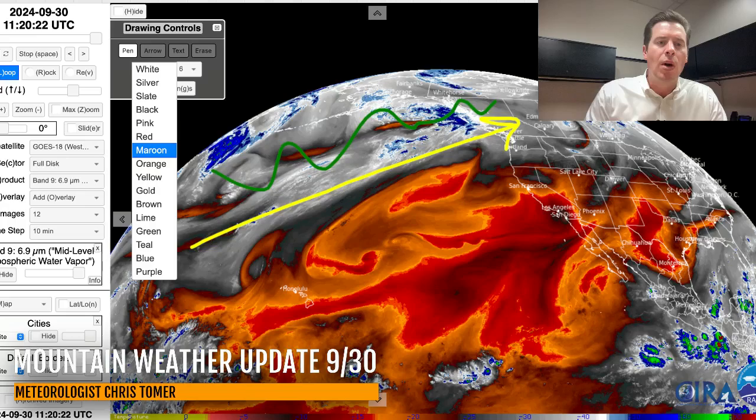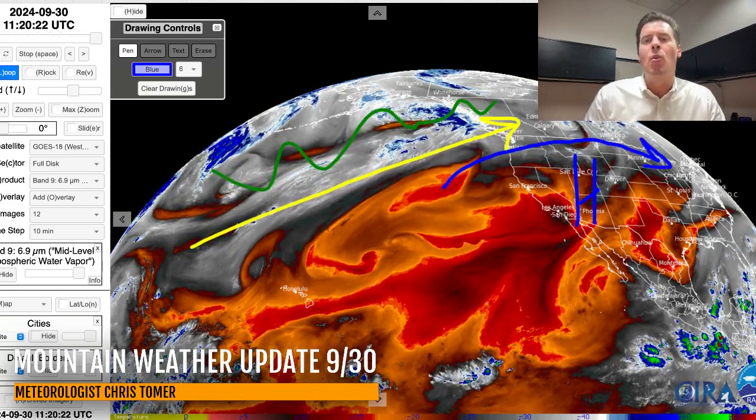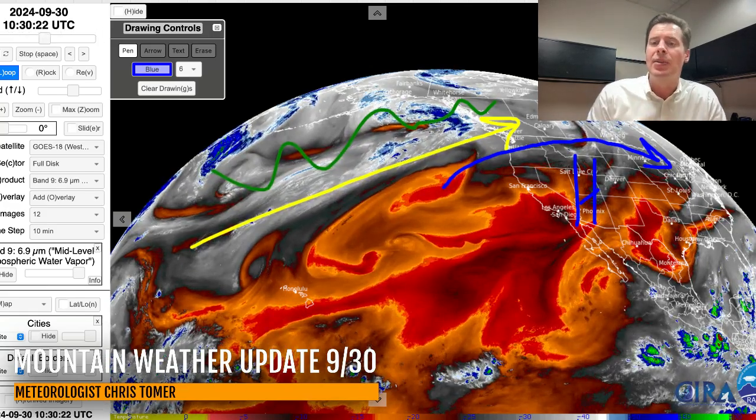For the lower 48, what we're looking at is mainly high pressure. Everything is just running up and around this area of high pressure and then down into the Midwest. This is keeping the West high and dry. This is a climb high forecast, and I'll explain what that means here in just a second. But here are my bullet points for this update.